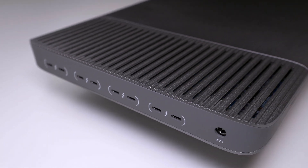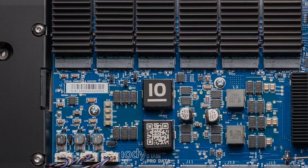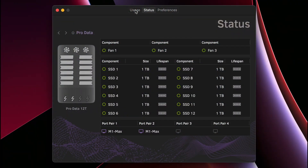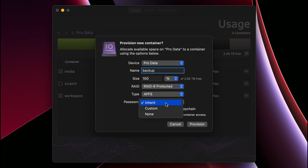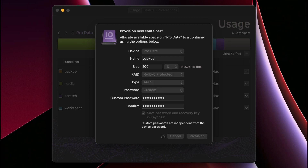ProData is the fastest Thunderbolt storage available, combining 12 NVMe SSDs in an elegant high-speed storage enclosure. An intuitive native application monitors hardware status and provisions storage in discrete containers to keep everything organized. Each container can have its own file system, RAID level, and password, and all containers are hardware encrypted with keys stored in a secure enclave.